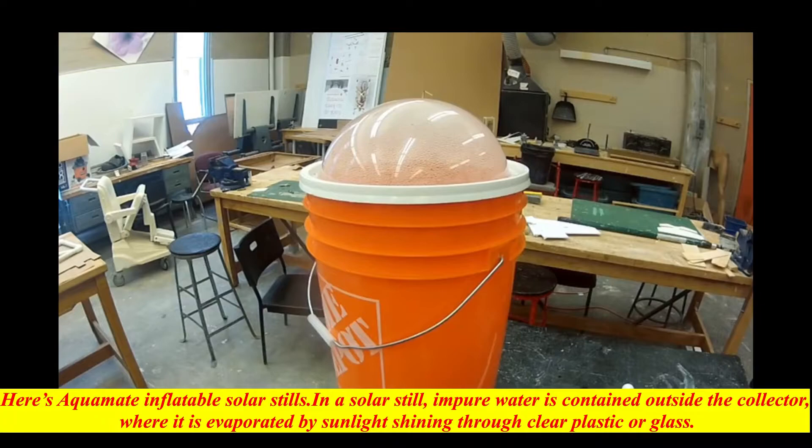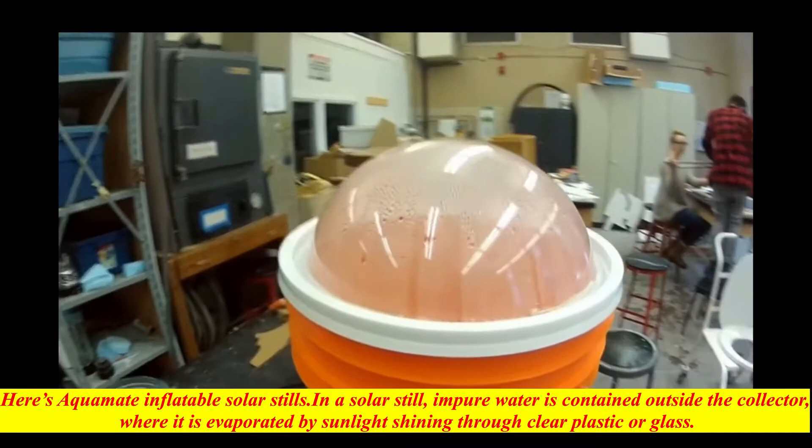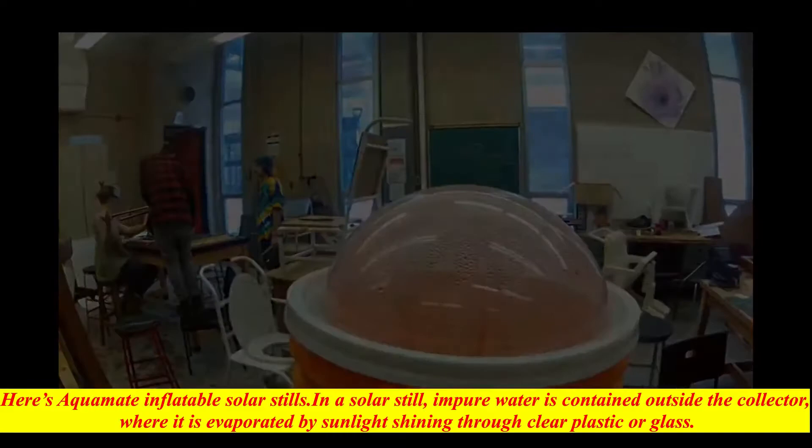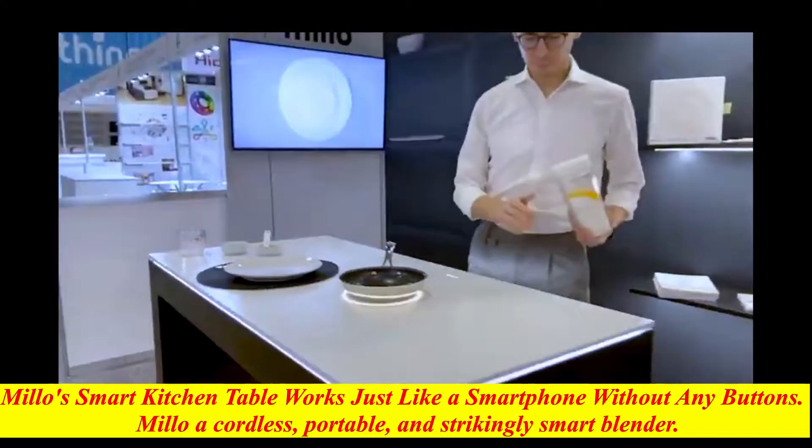Here's the Aquamate inflatable solar still. In a solar still, impure water is contained outside the collector, where it is evaporated by sunlight shining through clear plastic or glass. The pure water vapor condenses on the cool inside surface and drips down, where it is collected and removed. Distillation replicates the way nature makes rain — it's the cheapest and best way to turn salt water into pure drinking water.